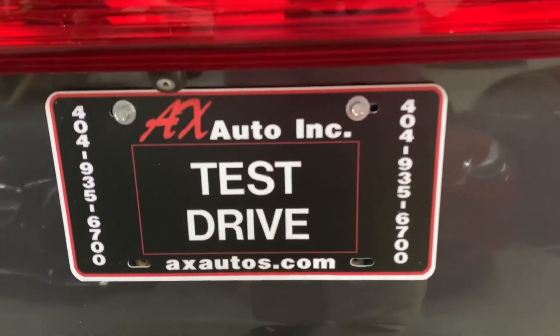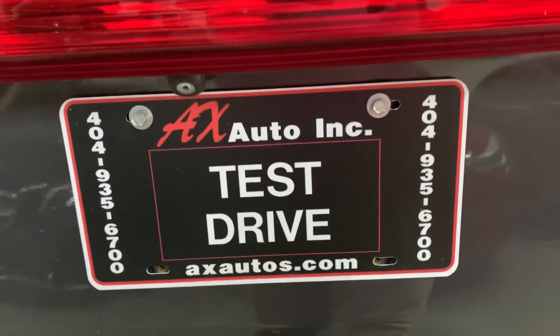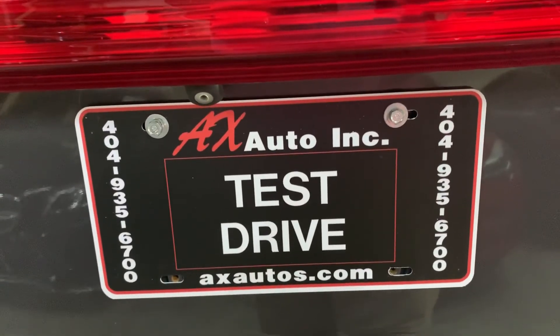If you would like to know more information, you can go to axautos.com or call 404-935-6700. Thank you, guys.